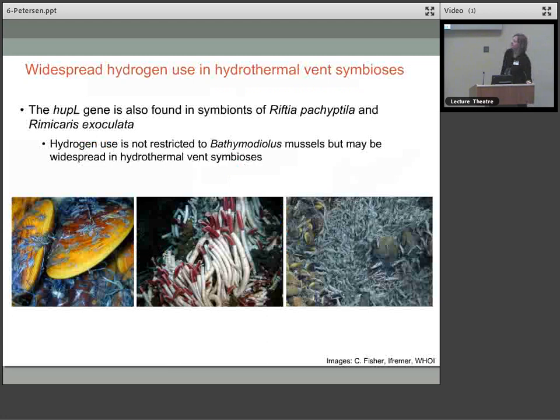We also realised that the hydrogenase gene is found in the genomes of symbionts from Riftia — the very first sulphur-oxidising symbiont discovered can also oxidise hydrogen. And the Rimicaris shrimp from the mid-Atlantic ridge also have symbionts with this gene. So hydrogen use is potentially widespread in chemosynthetic symbiosis and is not just found in Bathymodiolus mussels. Animals from basalt-hosted sites that theoretically don't have a lot of hydrogen available also have these genes and are able to oxidise hydrogen. This hydrogen use really is widespread — it's not just a special effect of the ultramafic setting.